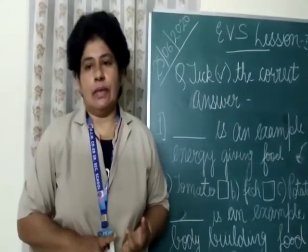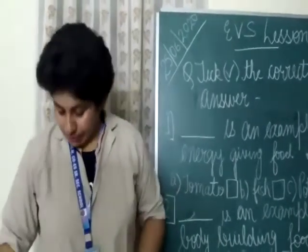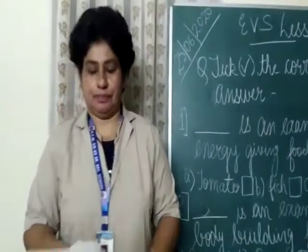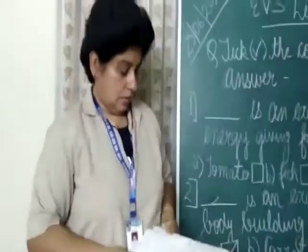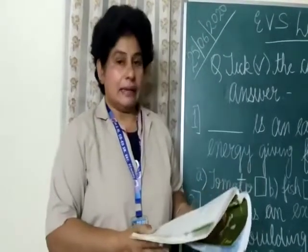Now we will start with the exercises. Children, take out page number 15. First one is: pick the correct answer.